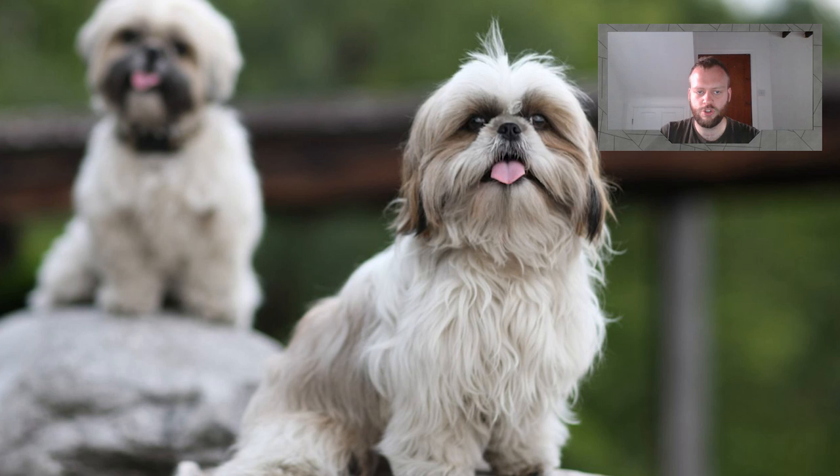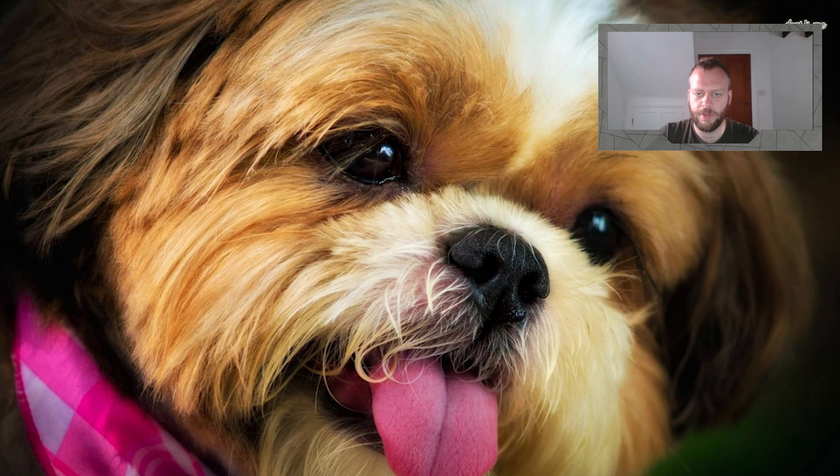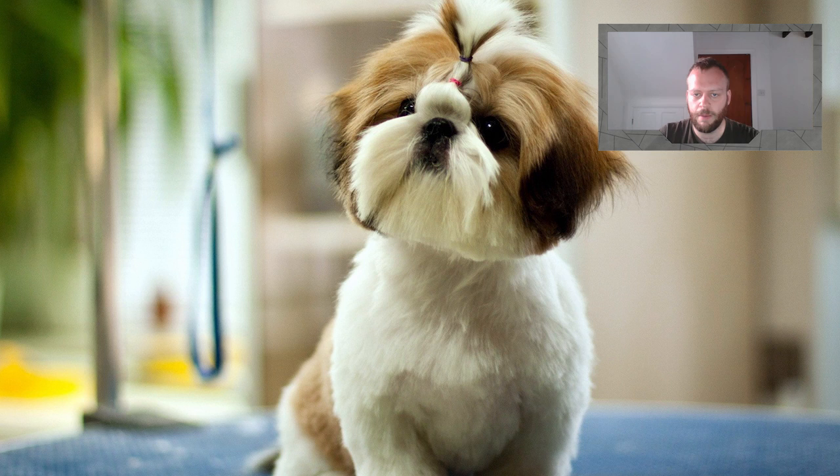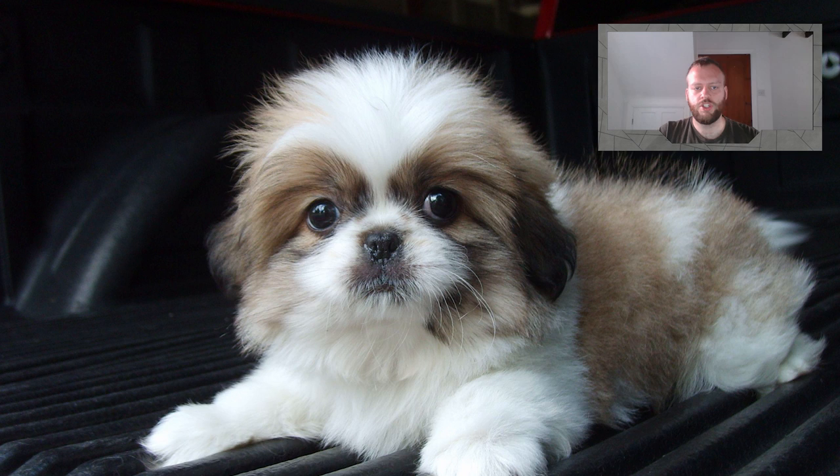Shih Tzus are high maintenance when it comes to keeping their coats looking sleek and their skin in good condition. Their coats are long, luxurious and silky, and if not regularly trimmed, they have hair — unlike other dogs — that grows right down to the ground. Daily grooming sessions are a must to keep the Shih Tzu's coat tangle-free, which is why it's essential for puppies to be groomed from a young age so they get used to all the tools and having their ears, paws and other parts of their body touched and played with.